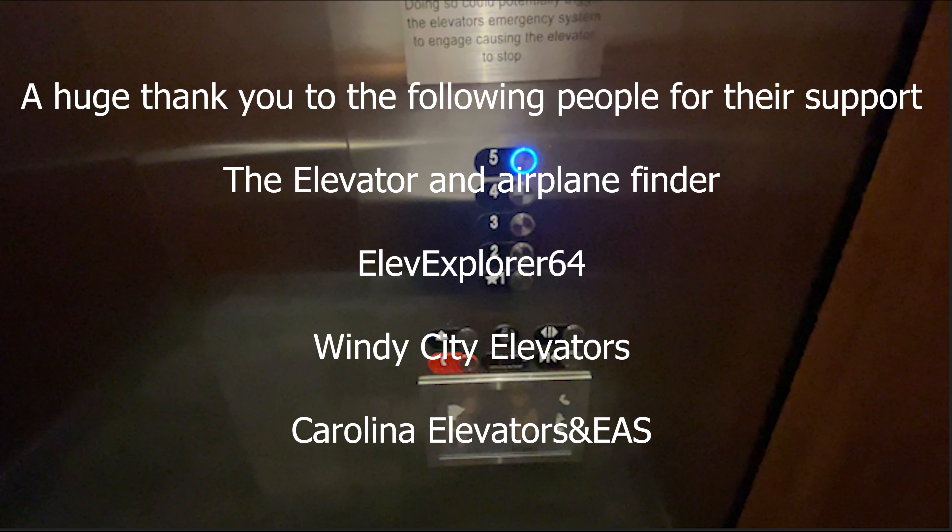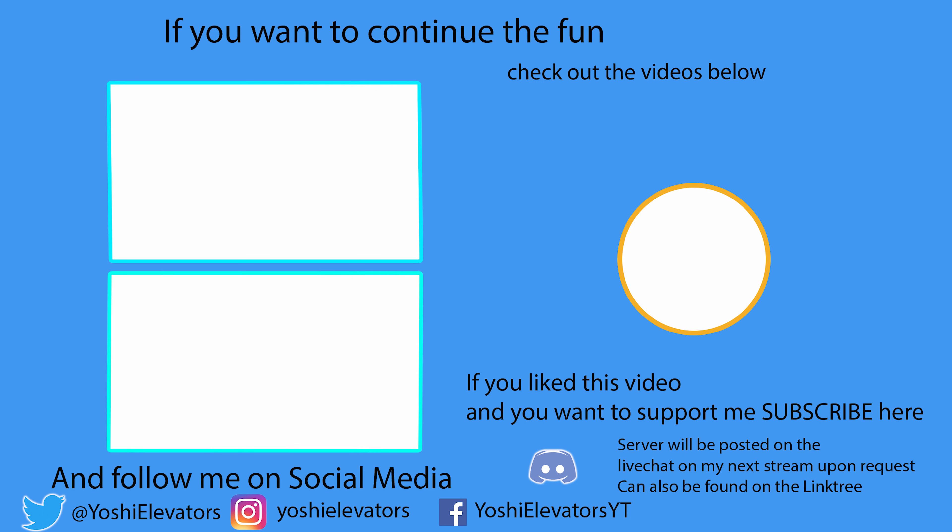A huge thanks to these people for their support of the OTs Productions Discord server. If you liked this video, please make sure to check out the new videos on the left of the channel. And if you want to support the channel even more, feel free to hit the like, subscribe, and the notification bell so you don't miss a video. Thank you for watching and enjoy your day. We'll see you next time.